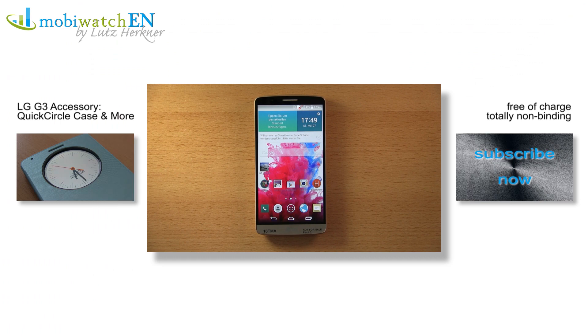I hope this is enough for a first impression of the LG G3. If you liked my video, please consider subscribing to my channel and recommending it. Thanks in advance and take care.